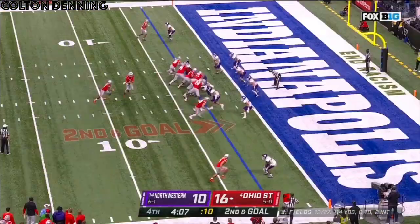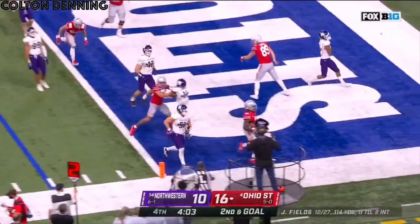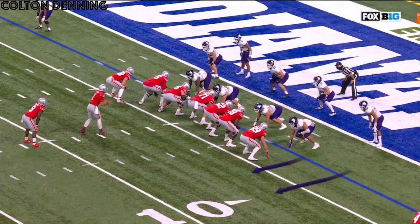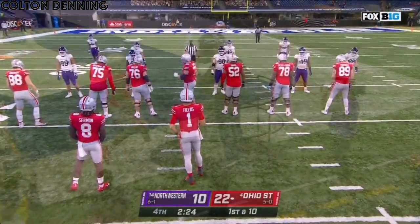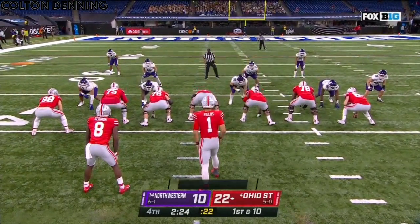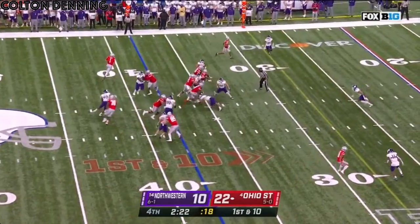Second down and goal at the three. Here's the pitch. Sermon to the corner. Touchdown, Buckeyes! They've got to commit the resources right away, and they do so, and then they just pitch it out. Great blocking on the outside. The catalyst on offense, closing in on Eddie George's record of 314 yards rushing.